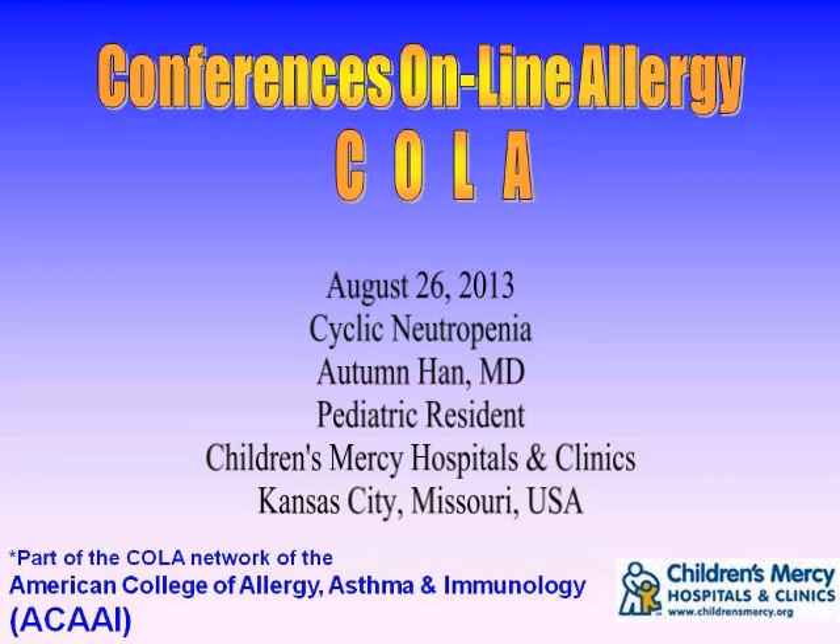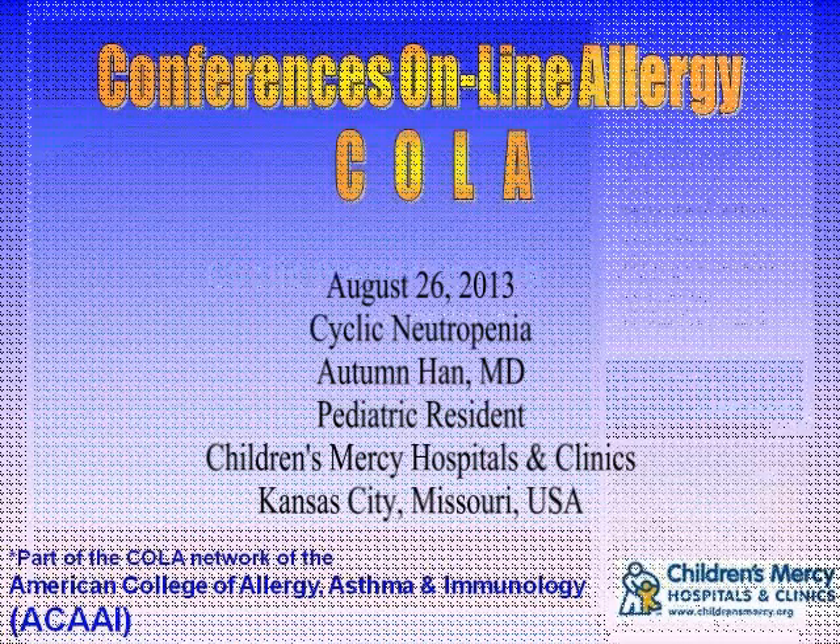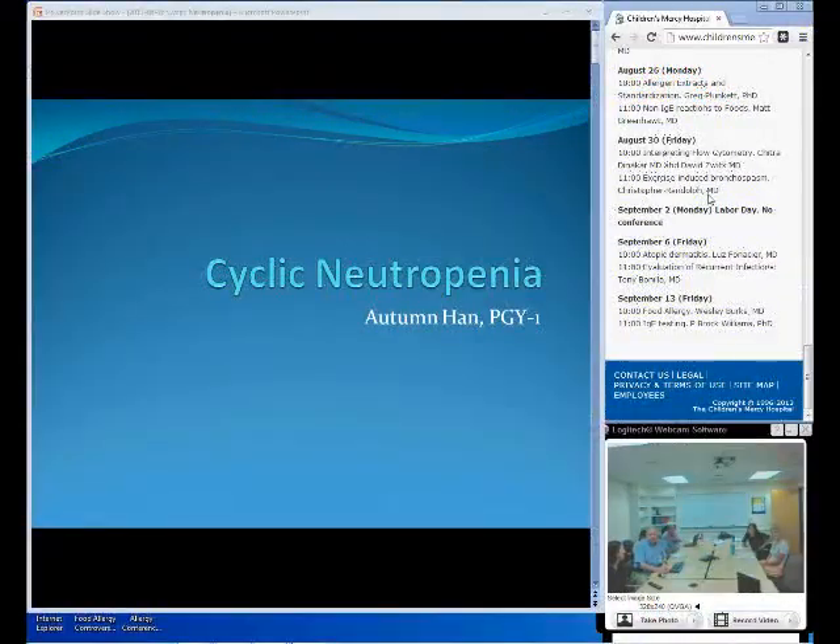She's a pediatric resident at Children's Mercy Hospitals and Clinics. We're very fortunate this morning to be joined by Dr. Autumn Han. Dr. Han is a pediatric resident who has been spending the month with us here in the allergy section, and she's agreed to review a topic on cyclic neutropenia. So welcome to Conferences Online Allergy, Dr. Han. You can just use the arrows to move forward and backward, and thank you for joining us.